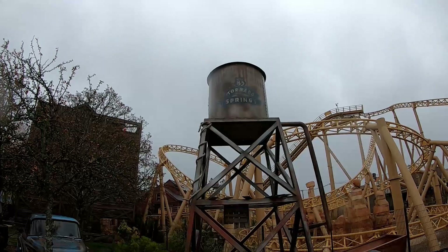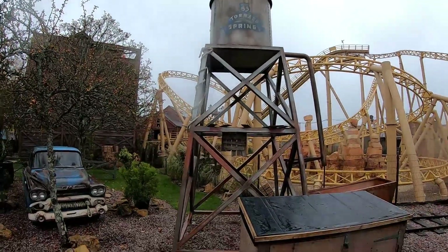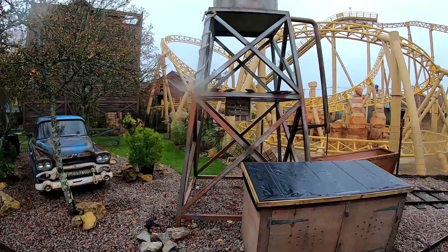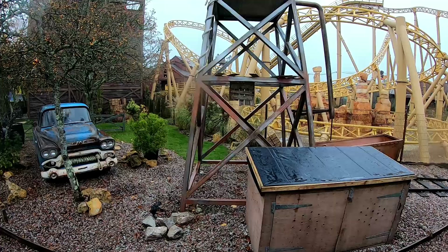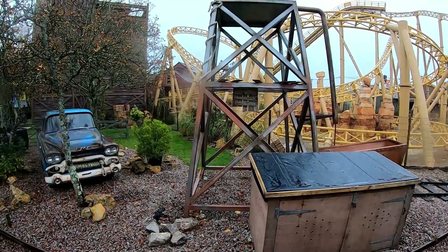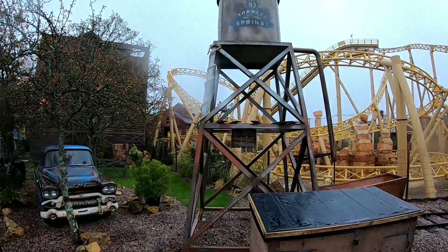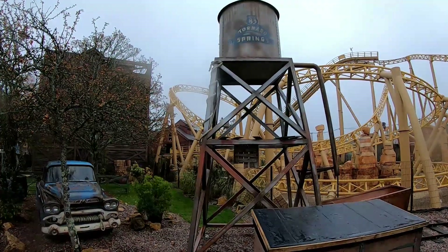Here we go — this is Tornado Springs. Will you be making a visit to Paulton's Park in 2021? The park has always been aimed at a younger audience but is now really moving into the proper family market, and we'd expect some first-time visitors to be entering. This area looks stunning, as does the rest of the park. Will you be making a visit? Thanks for joining us.